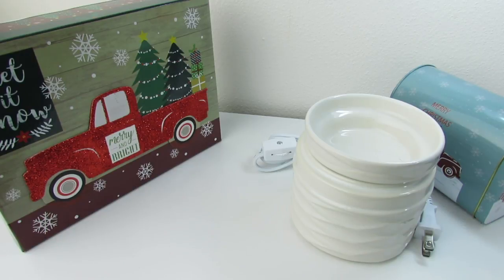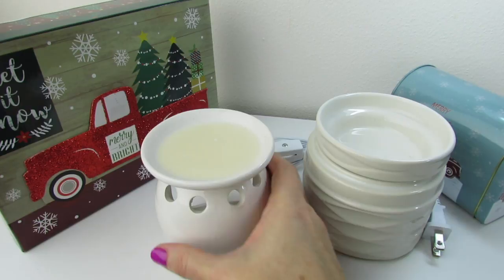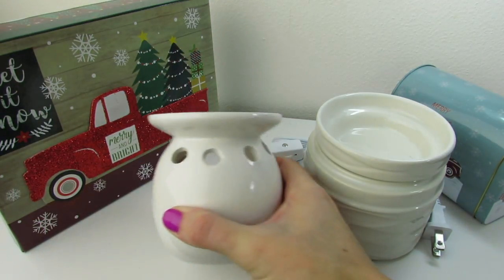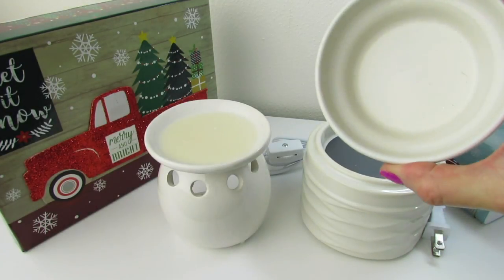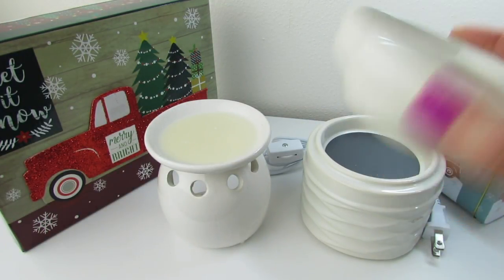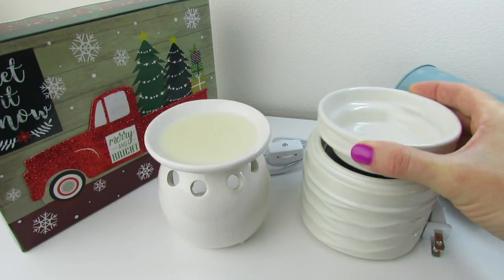It matches really well with my little Dollar Tree warmer that I have — they're basically the same color, kind of a creamy color. And this little pan holds a lot — this is going to hold some really large wax melts.